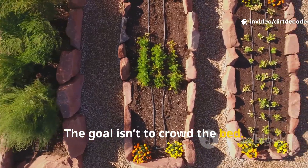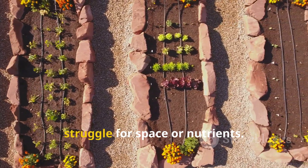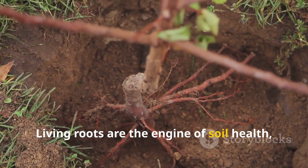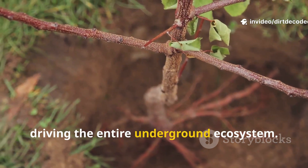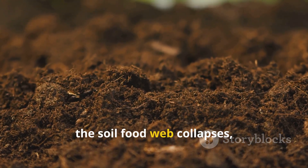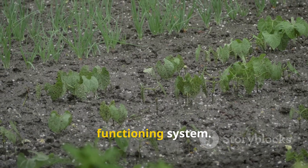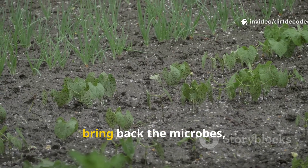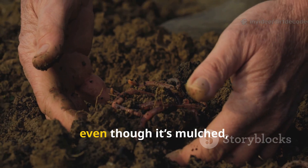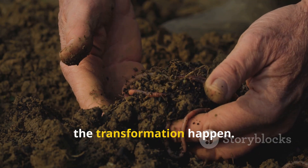The goal isn't to crowd the bed. It's about balance — enough coverage to protect the soil, but not so much that your main crops struggle for space or nutrients. The real goal is to keep roots in the soil at all times. Living roots are the engine of soil health, driving the entire underground ecosystem. Bare soil is an emergency state for microbes: when there are no roots, the soil food web collapses and beneficial life disappears fast. Living roots restore balance, bring back the microbes, and rebuild soil structure from the ground up. So if your soil feels lifeless even though it's mulched, this might be why — try adding living ground cover and watch the transformation happen.